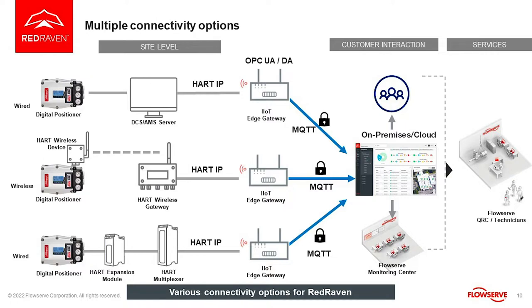The digital positioner is the one acting as the sensor. It is collecting all the data and communicating to the DCS, if you already have one. If you don't have a DCS, we have the capability to take the data back to our cloud directly through a gateway — that is shown in the wireless option, the second option.